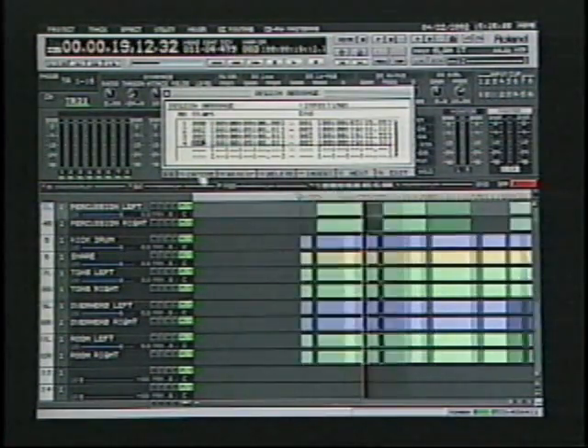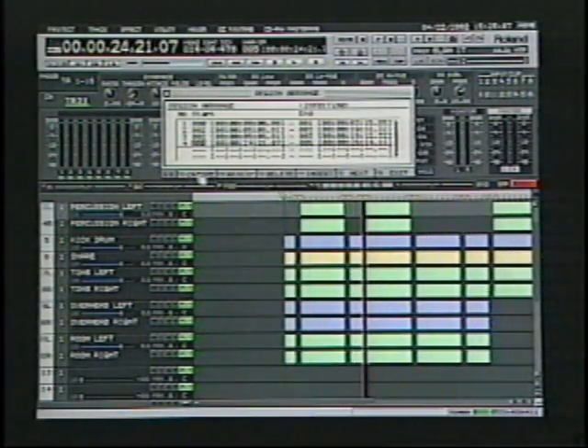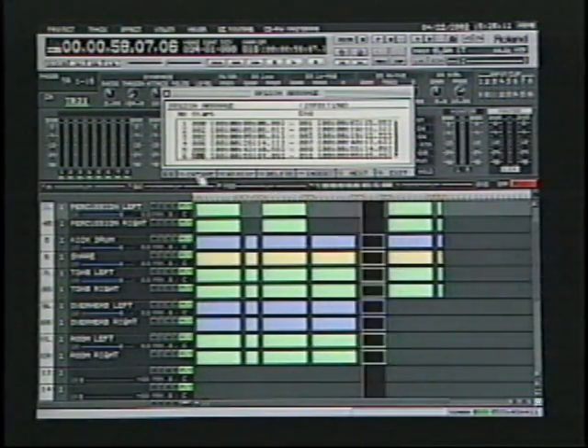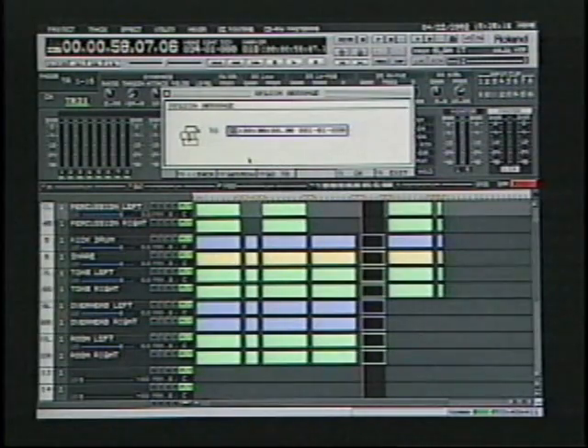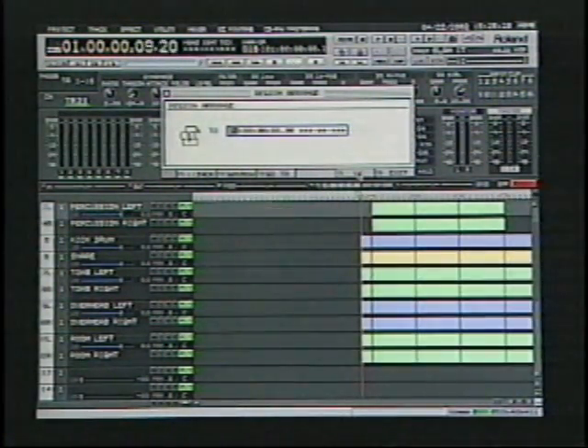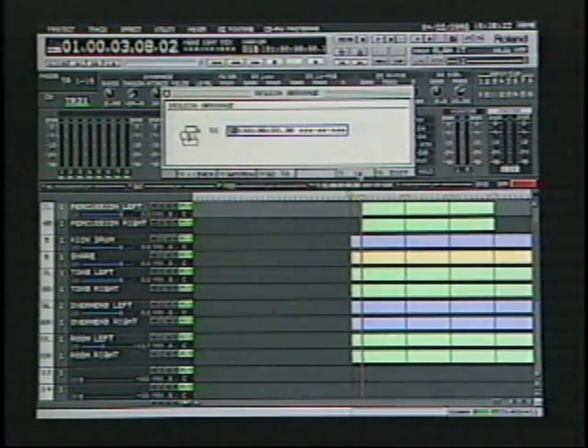Rather have the power and flexibility of multi-track drums? Use the multi-track files on the Discreet Drums .wav CD along with the VS's region-arrange edit mode to instantly build full-length custom drum tracks, with the freedom to mix the snare, bass, and other drum mics the way you want them to sound for your music.